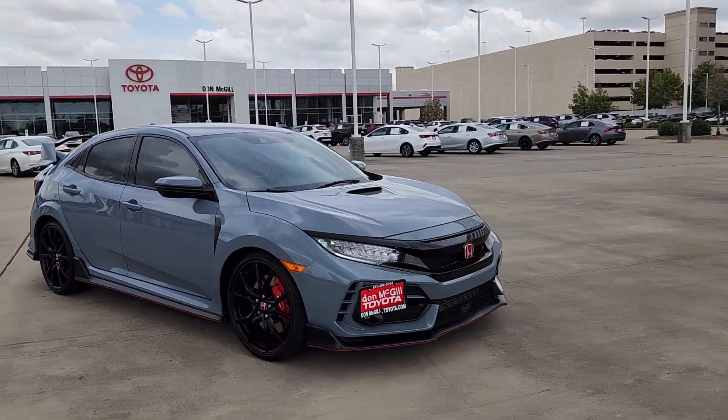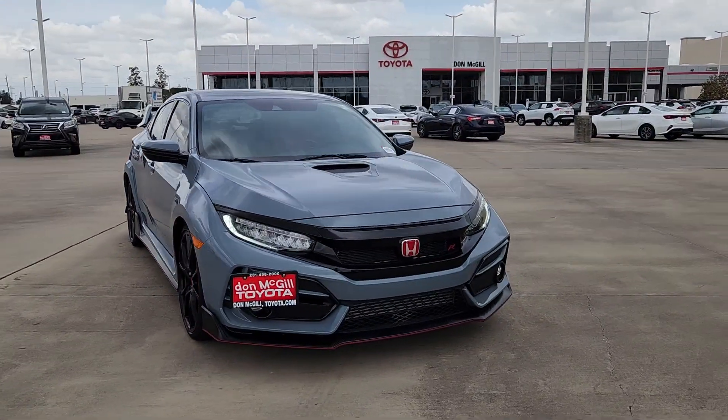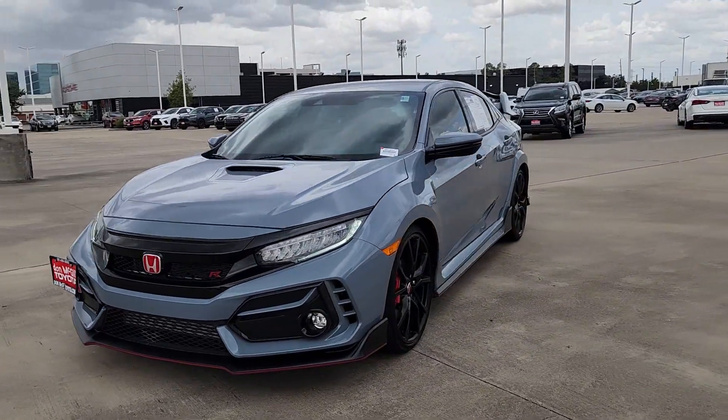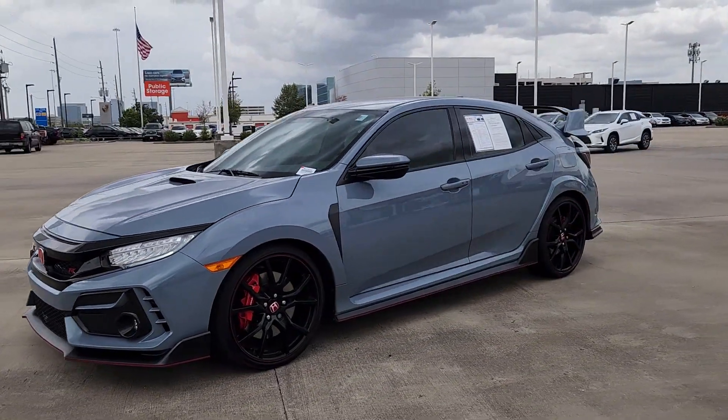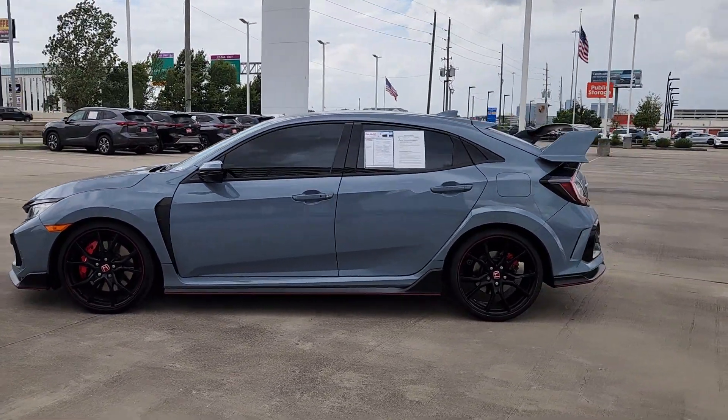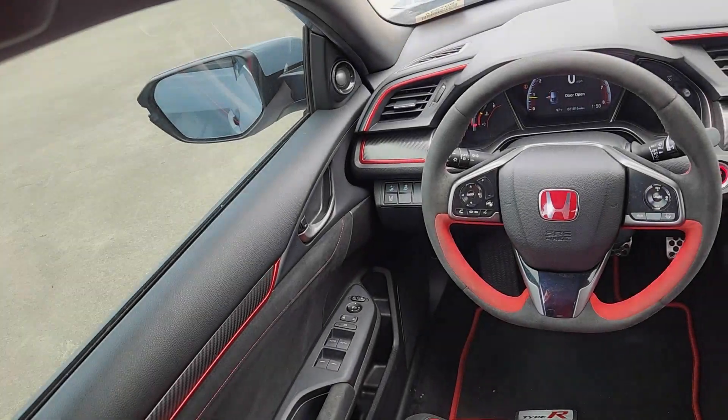These are just some of the great options this vehicle comes with: Apple CarPlay and/or Android Auto, Pre-Collision System, Navigation System, Heated Driver Seat, Keyless Entry, Heated Mirrors, Fog Lamps, Satellite Radio, Backup Camera, and Alarm.